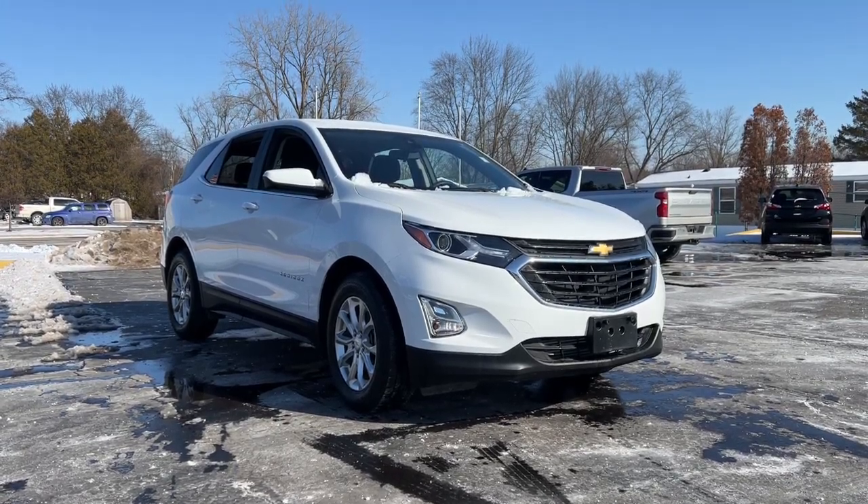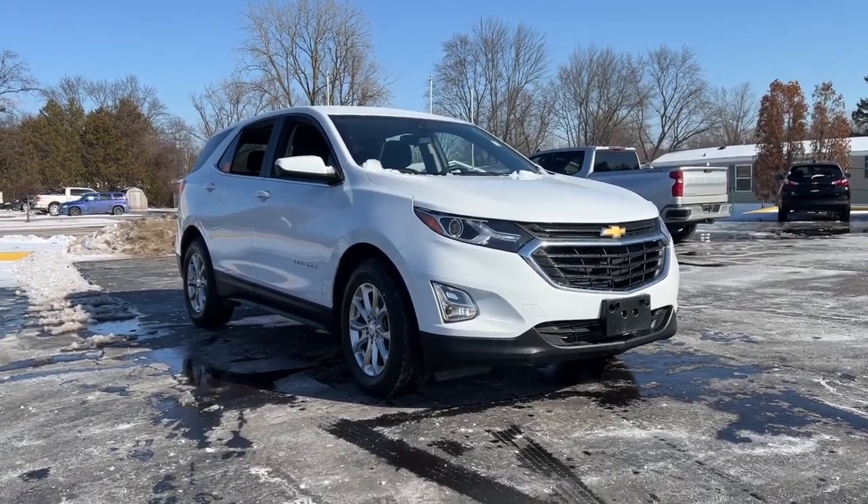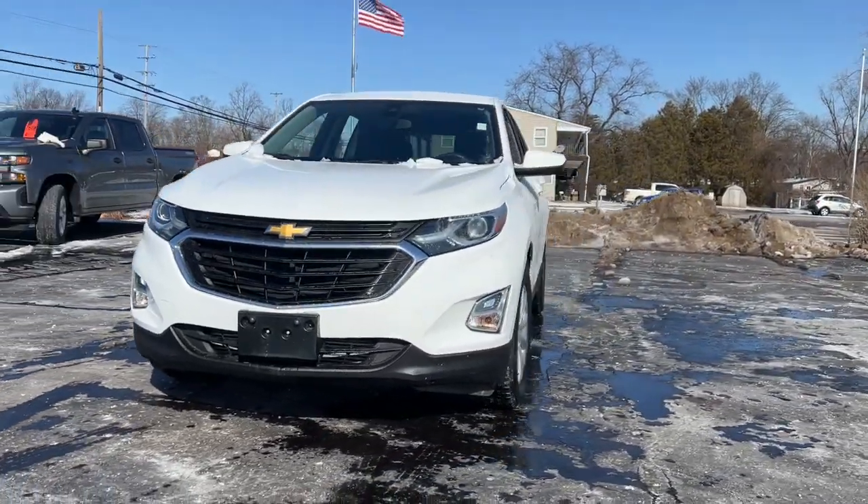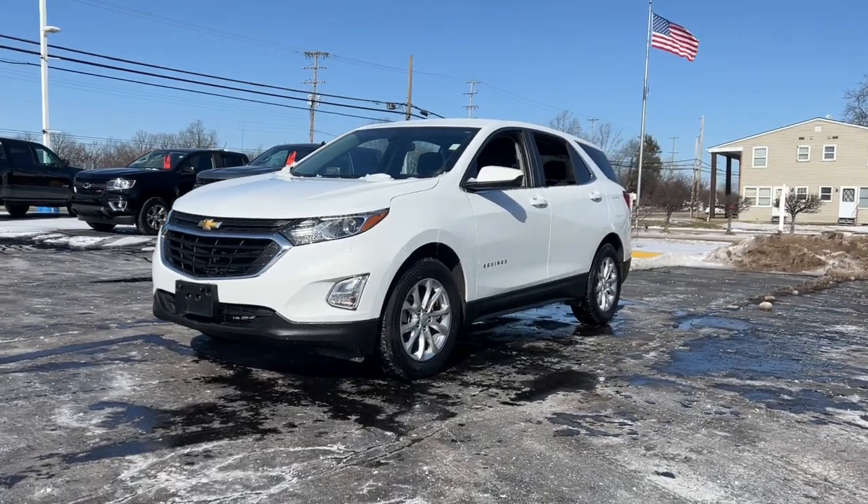This could be the car for you. The 2021 Chevrolet Equinox. With less than 70,000 miles on the odometer, this vehicle stands out from the rest.